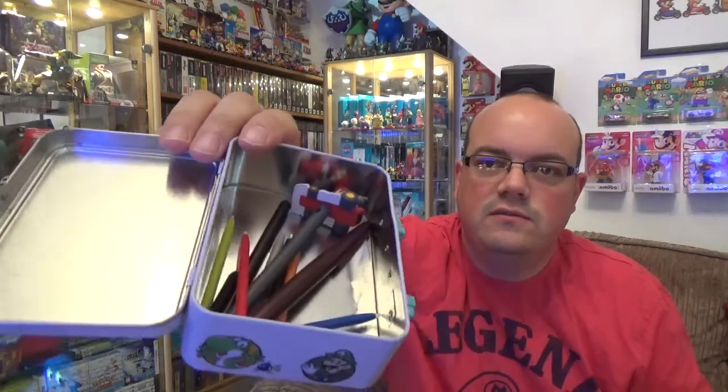I'll show you the sort of extra bits first. So there's this Mario Bros. tin — I'm not really sure what it is, I don't think it's big enough to be a case for anything, but I'm sure my kids will make use of it. And then we've got a little Mario lunch tin, which is awesome. And inside we've got styluses galore — obviously that's a big hint to what I've picked up.